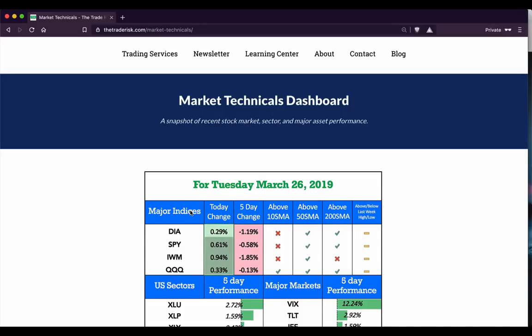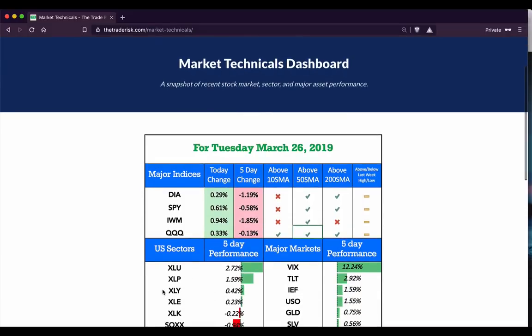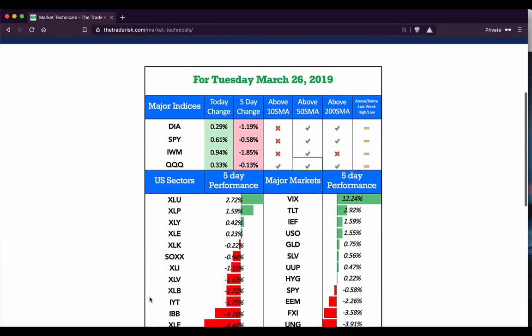All of the major indices were led higher by the Russell 2000, up almost one percent here on Tuesday. Notice though we do have a five-day change that is still negative across the board and we're still mostly below the 10 simple period moving average in most of the major indices — starting a little bit of a bounce back here on Tuesday, but over the past week or so we're still in uncertain, choppy waters.